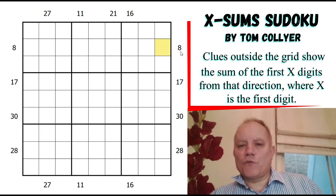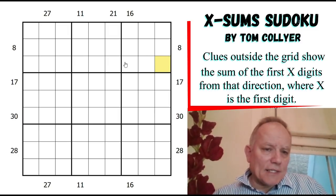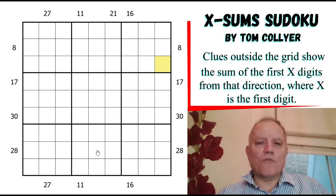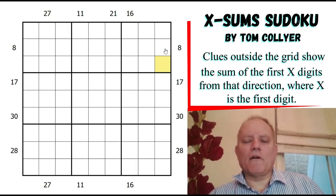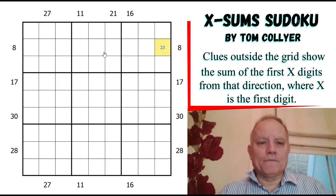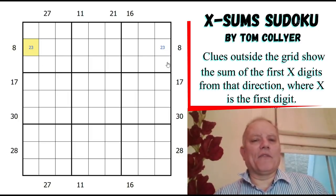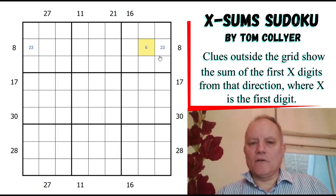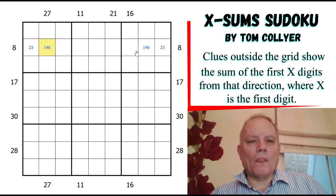If a clue was a 3, you'd know there was a 2 and a 1 in the first two cells, but we don't get anything that easy in this puzzle. What we do get is lots of matching numbers across the grid - four of the acrosses and three of the down clues are mirrored at both ends. I suspect that's going to give us some interesting things. Let's start with this 8 - it must begin with 2 or 3, so both ends must begin with 2 or 3, giving us the 2-3 pair in the row.